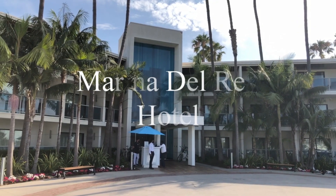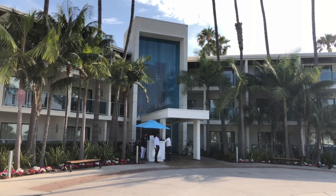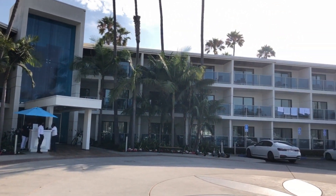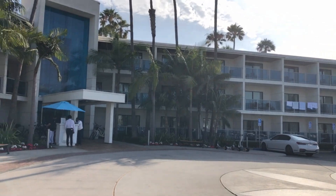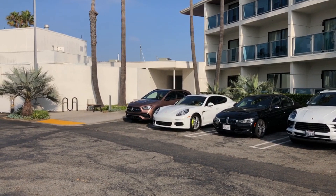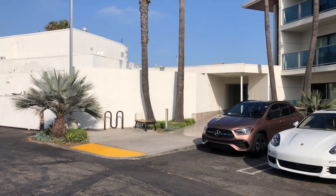We're here at the amazing Marina Del Rey Hotel in Marina Del Rey. When guests arrive, they'll head in through the lobby and kind of head out to the right, around the corner on that backside, to an amazing lawn where a ceremony will take place. Vendors will load in over here, and the ballroom and cocktail hour is back through here, which we'll show you in a bit.